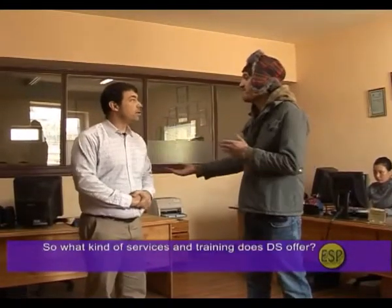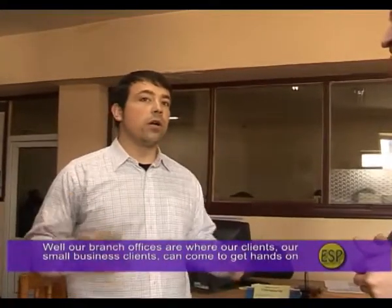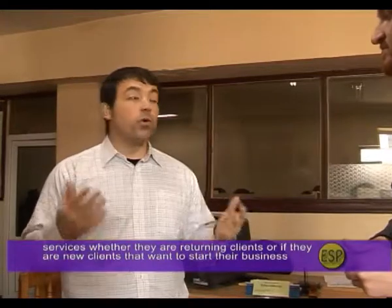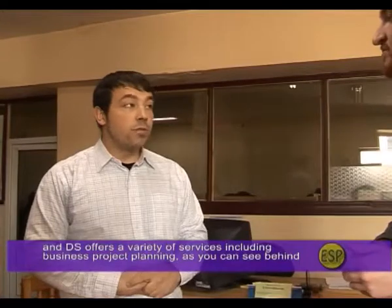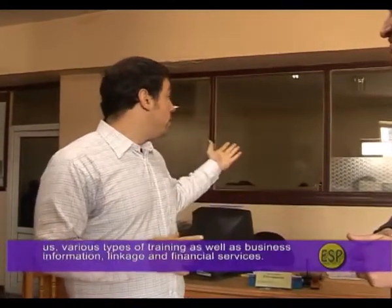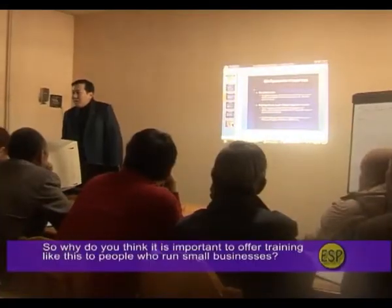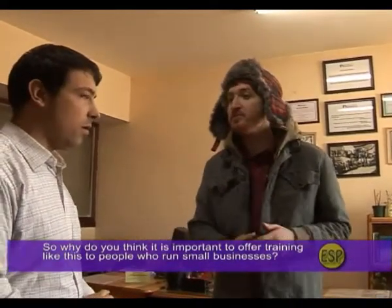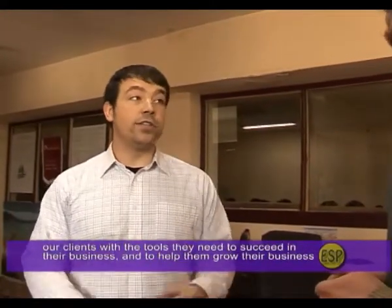DS branch offices are where small business clients can come to get hands-on services, whether they are returning clients or new clients wanting to start a business. DS offers a variety of services including business project planning, various types of training, business information, linkage, and financial services. The main goal is to provide clients with the tools they need to succeed and grow their business in the future.